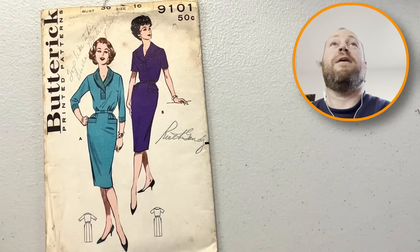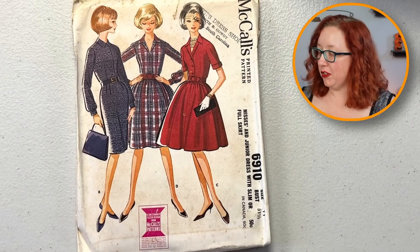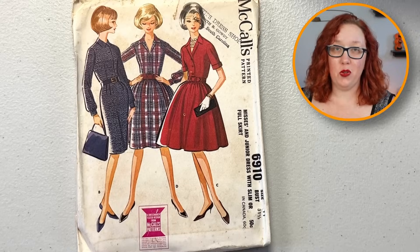All right, we are to the second stack. Why is that so thick? That's what she said. Because there are two of them. McCall's 69-10 — we have another really cute shirtwaist dress. There are shirtwaist dresses aplenty, so if you need a shirtwaist dress I shall have them.